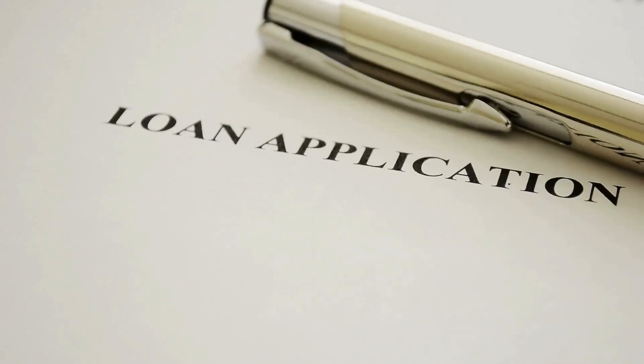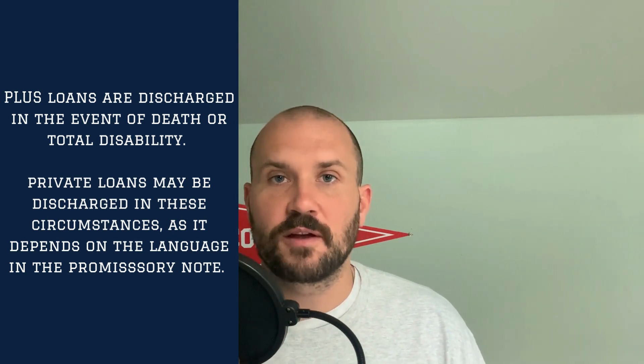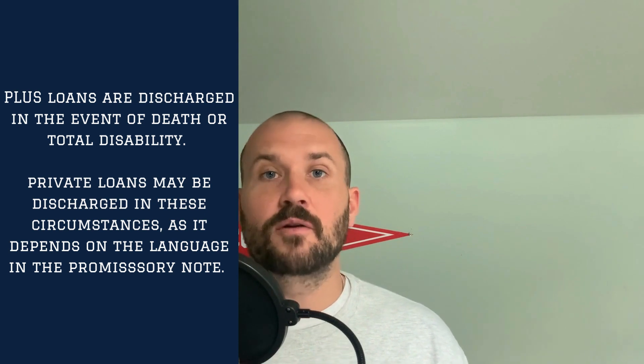You want to be very aware of the type of loan you're taking out, and the first thing to consider is the interest rate. One of the other things to consider are the federal protections versus private loan protections — the private loan protections are all built inside the promissory note. You want to be aware of what happens in the event of total disability or death, because in the event of death or disability as defined by the Department of Education, Parent PLUS loans will be forgiven — upon the death of either the parent or the child. For private loans, it may or may not be wiped away depending on what is written in the promissory note.